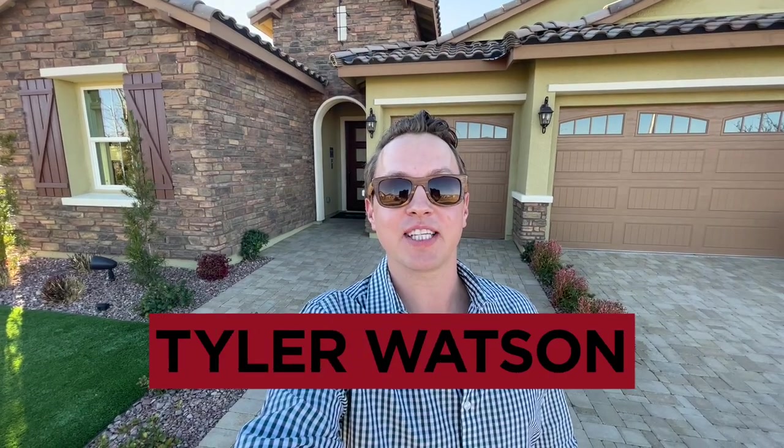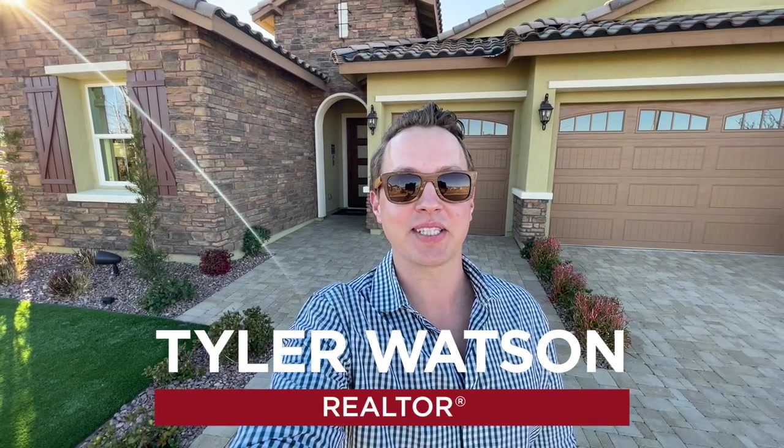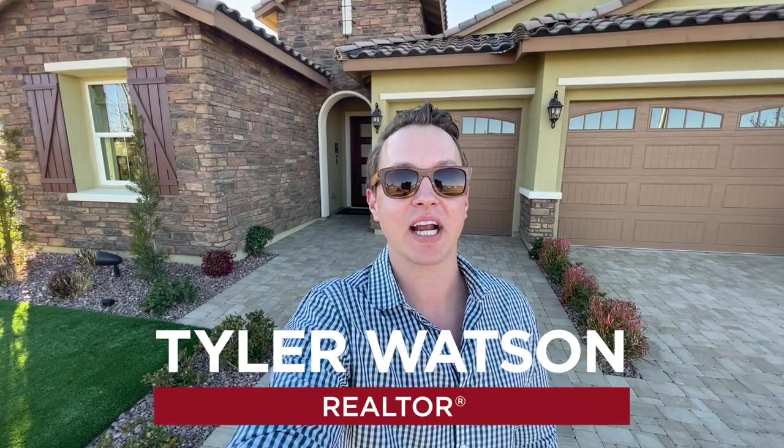Hey everybody, my name is Tyler Watson, your Las Vegas and Henderson Realtor. This is Tour Time with Tyler and welcome to Concord at Cadence. Let's check out this model.